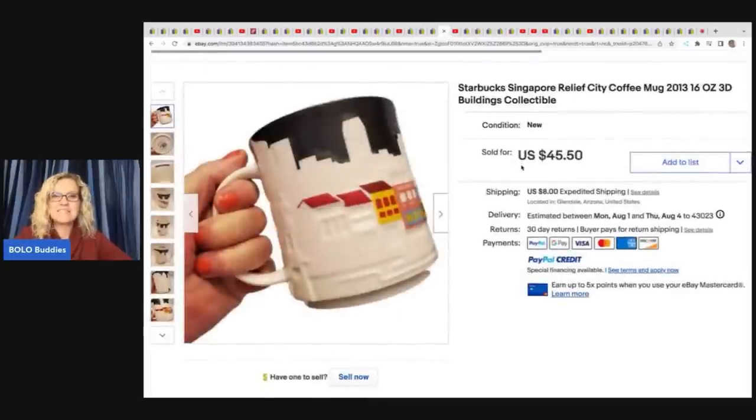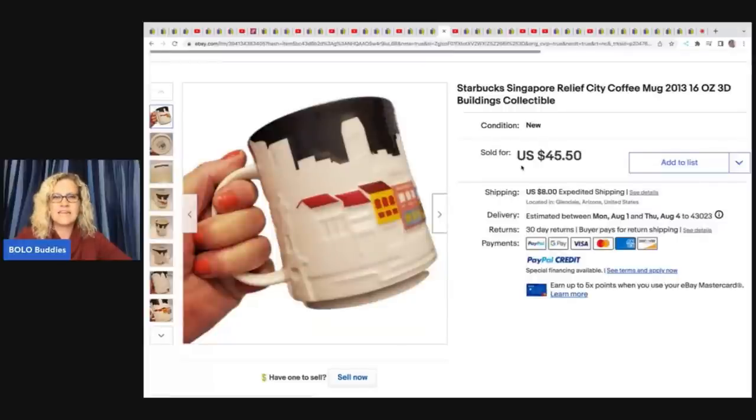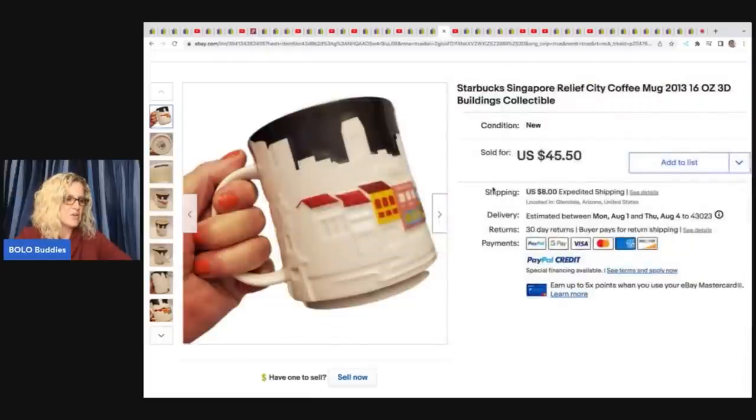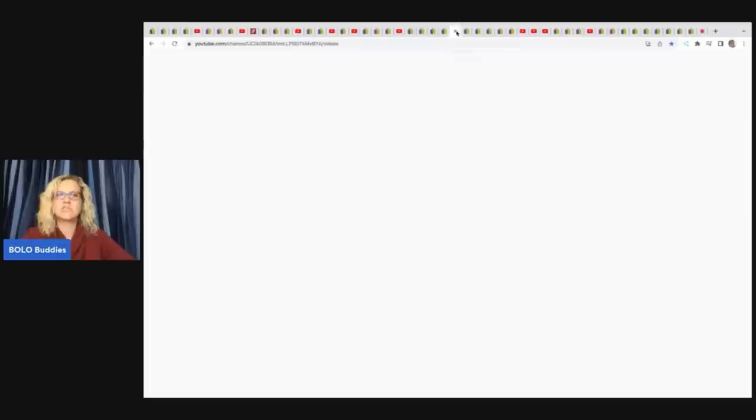The next item is this mug — it's a Starbucks Singapore relief city coffee mug from 2013, and it's kind of three-dimensional. She got this at the Goodwill for $1.29 and took a best offer of $35 plus shipping.